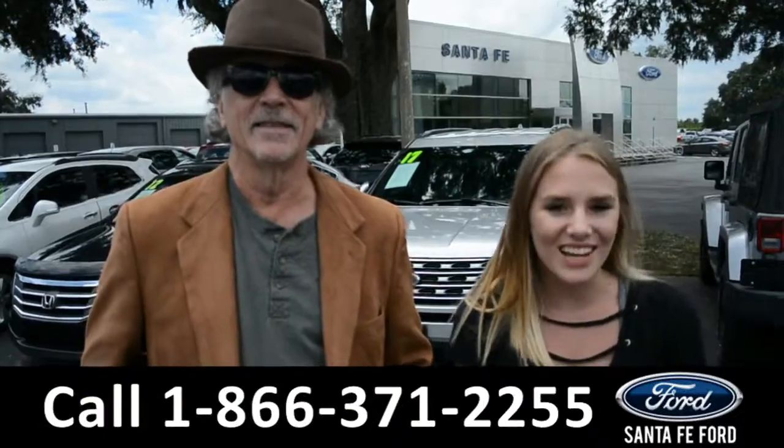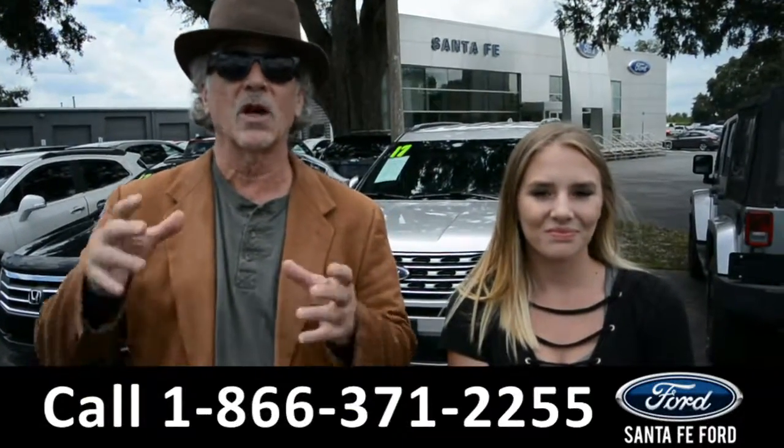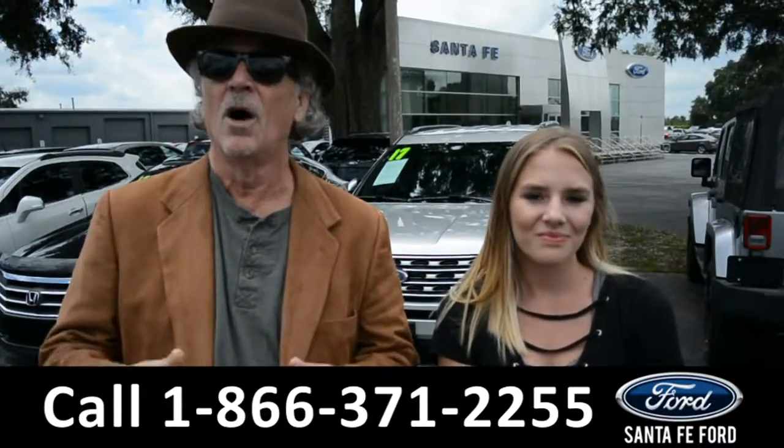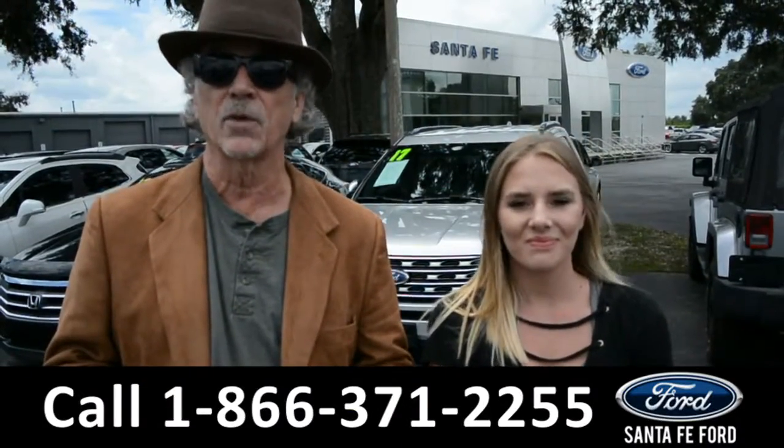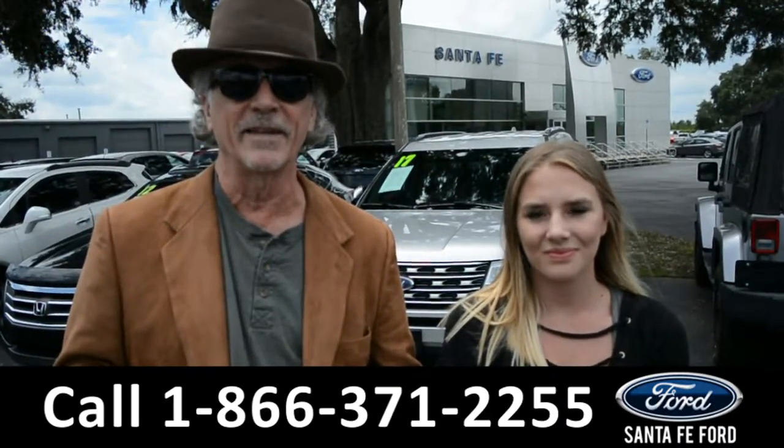Hey, this is Randy, and this is Kelsey, SantaFeFord.com, where we have a huge inventory of vehicles — we're talking hundreds and hundreds of vehicles, all at I-75 exit number 399. I want you to stay tuned; we're going to take a closer look at one of these right now.